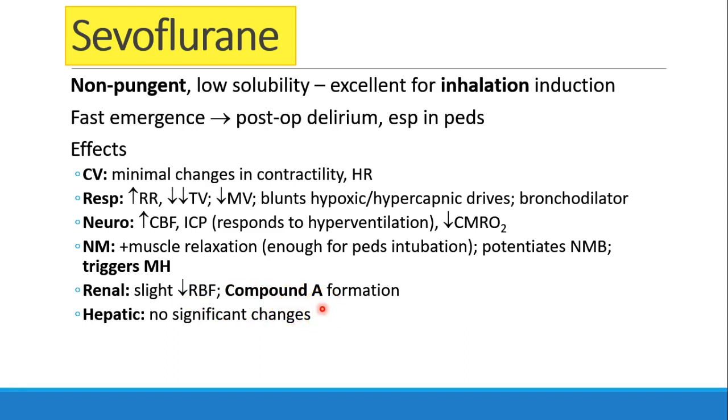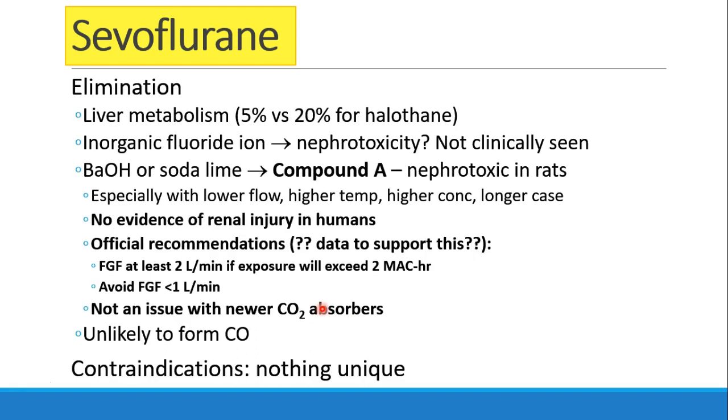In the liver, sevoflurane causes no significant changes. It is eliminated primarily by exhalation — only about 5% is metabolized in the liver. There is formation of fluoride ion, which could theoretically cause nephrotoxicity, but this has not been described clinically in humans. The most important pearl about sevoflurane's side effects is probably the formation of compound A. This happens when sevoflurane is exposed to the CO2 absorber, specifically baralyme or sodalime. Compound A is nephrotoxic in rats. As you use lower fresh gas flows, higher temperatures, and higher concentrations of sevoflurane in a longer case, we see more and more compound A formation.